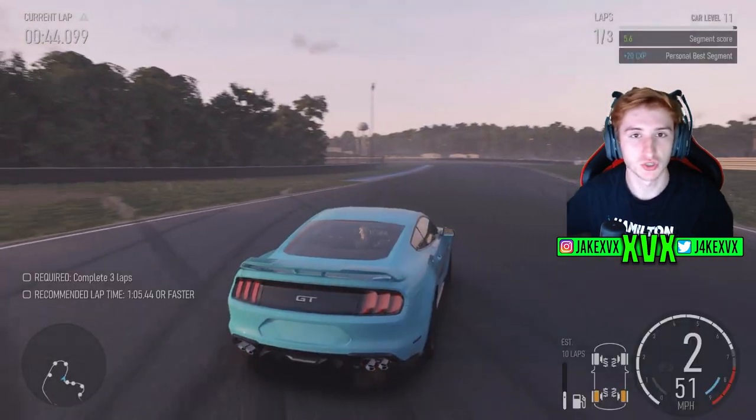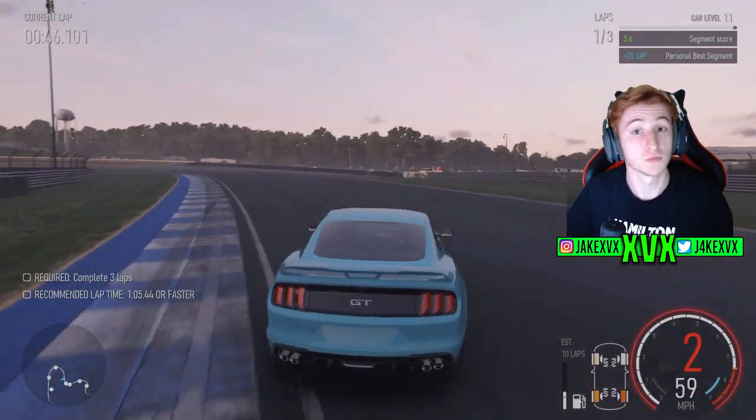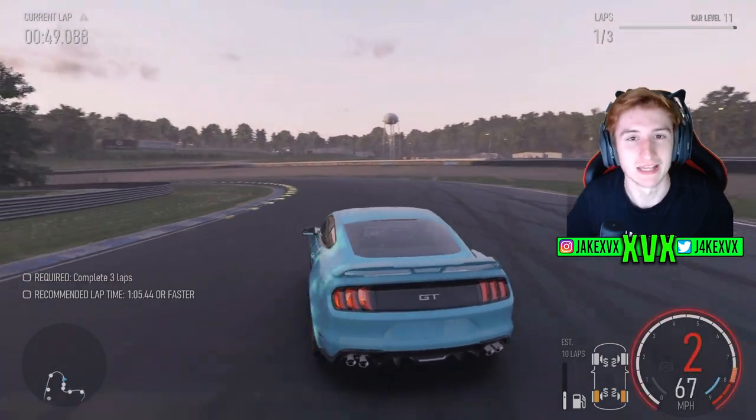Stock and fully upgraded, engine swapped — all that jazz. We're going to jump straight into it with the Corvette E-Ray. Let's have a listen.